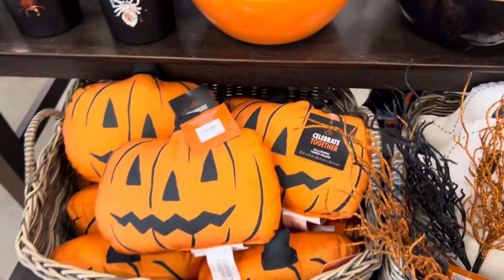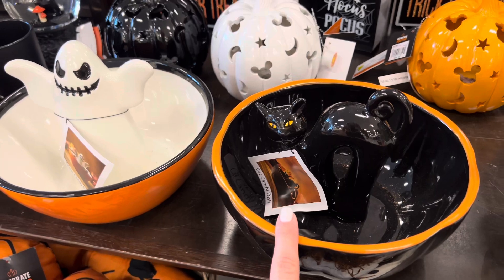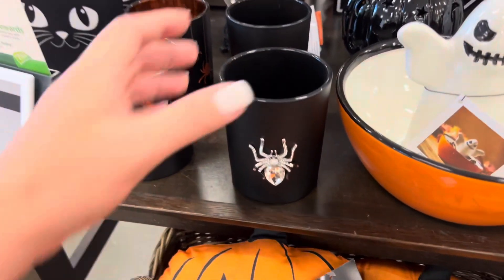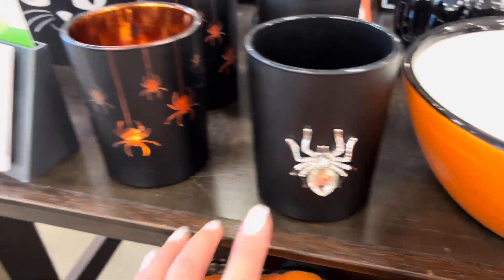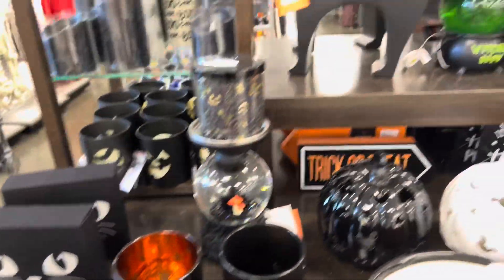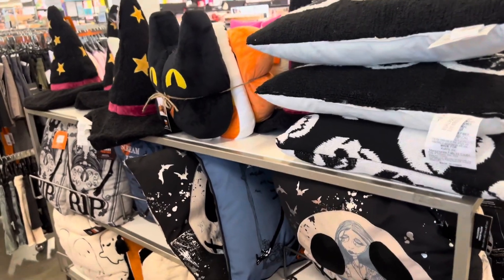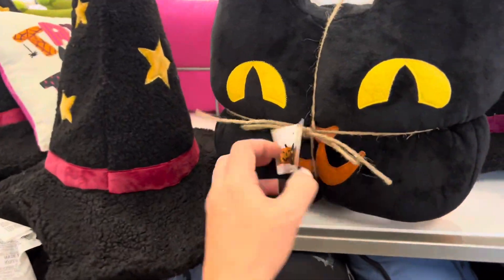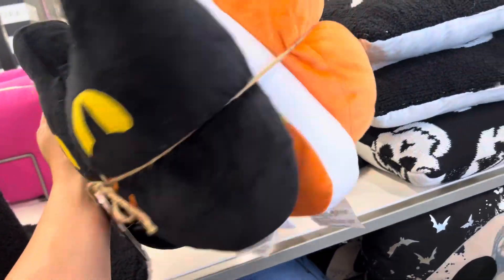Okay, the pumpkins, the ghosts — this cute bowl, same one, these are $20 with a cat in it. Look how pretty this is — it's a candle holder with a pretty stone, and then there's one with spiders. There are these cute pillows, let's take a look.